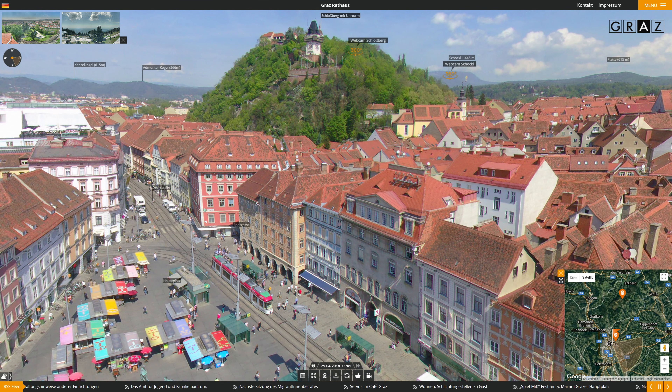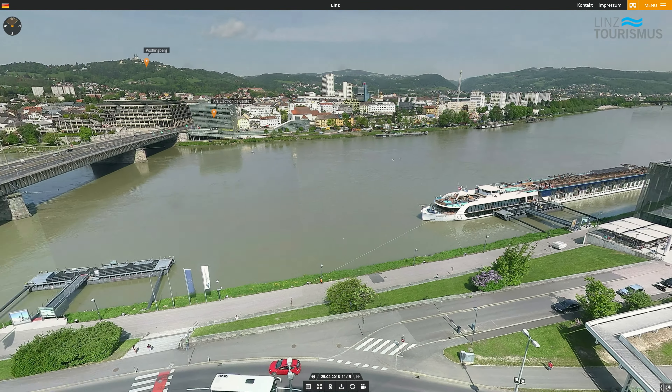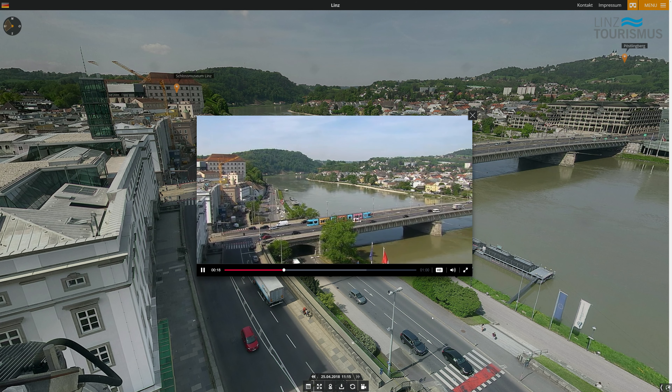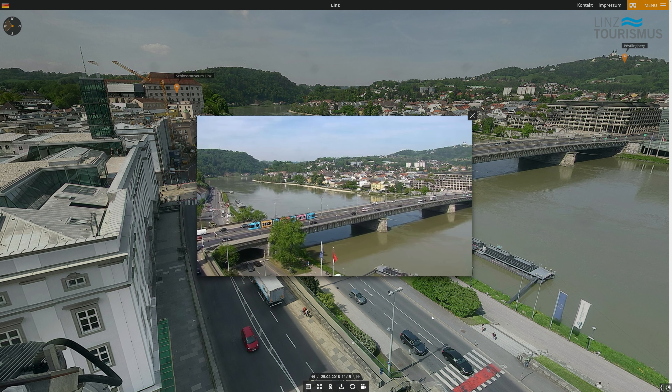The map also indicates the line of sight and the perspective as well as other camera locations. In addition to the high-resolution panoramic camera images, we create time-lapse video clips. This makes it possible to integrate the camera video into broadcast media like TV channels or hotel TV. Live streaming is also possible in appropriate configurations.